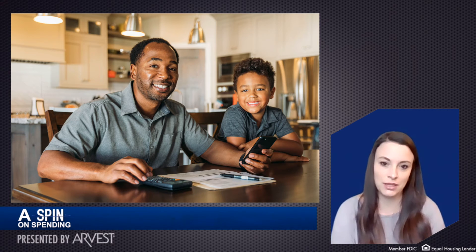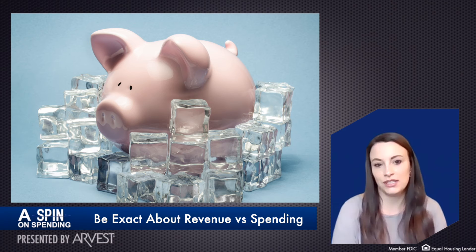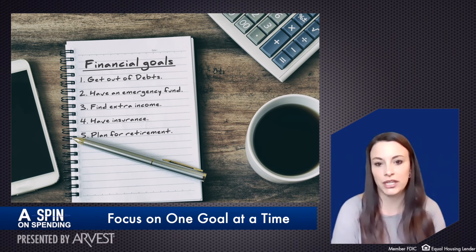Did you know similar tips can be applied to your financial fitness? Chill unnecessary spending. Be exact about revenue versus expenses when building a budget. And focus on one goal at a time until you reach your savings or debt elimination goals.